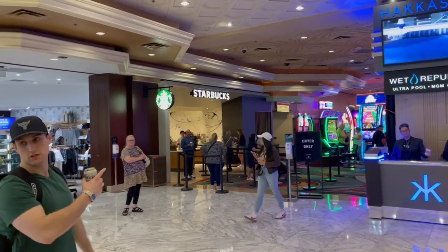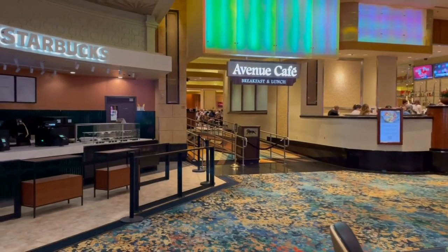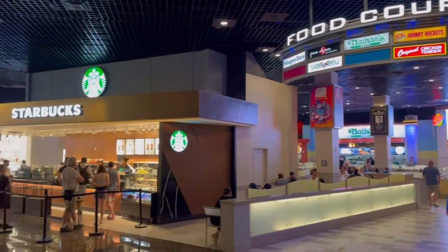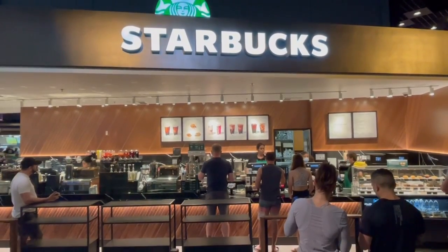For the coffee lovers, this hotel has three Starbucks locations. The main one is in the front lobby next to the lion — that's the big Starbucks open from 5 in the morning to 8 PM. The second location is Avenue Café, which is in the middle of the casino. The third location is in the food court, very convenient if you're already eating there.